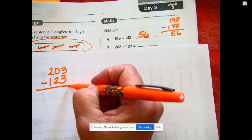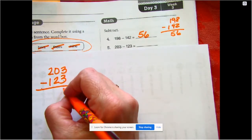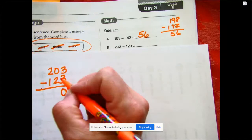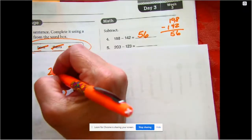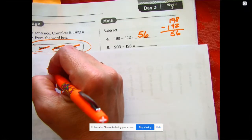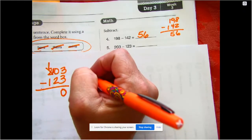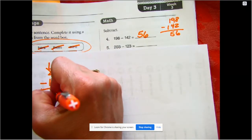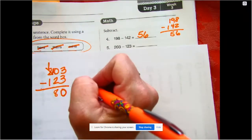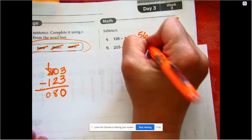For our ones: 3 minus 3 is zero. I can't take 2 out of nothing, so I'm going to go next door and borrow this hundred from them and break it up so I can have ten tens. Ten minus 2 is 8, and 1 minus 1 is 0, so our answer is 80.